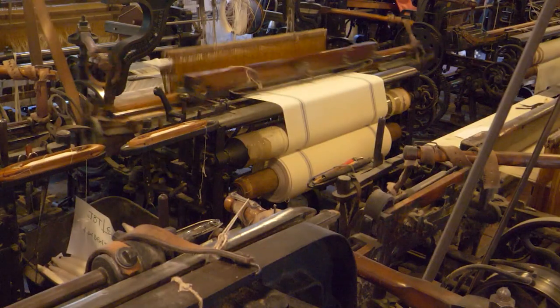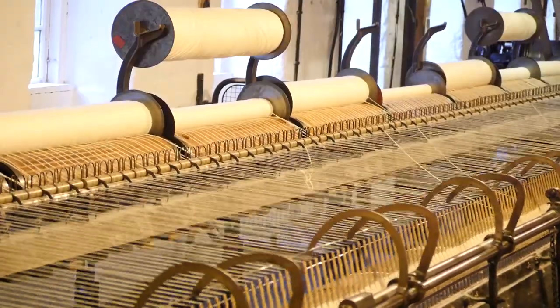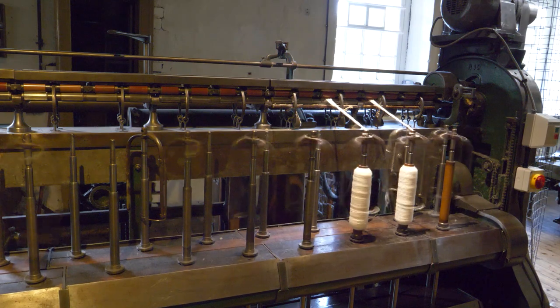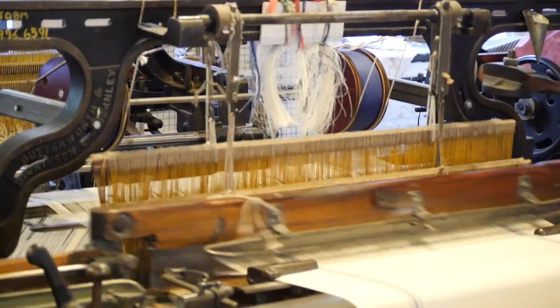Most excitingly, they are filming on our historic machine floors, and two of our technical demonstrators are acting as extras in period costume so that they can operate the machinery before filming.